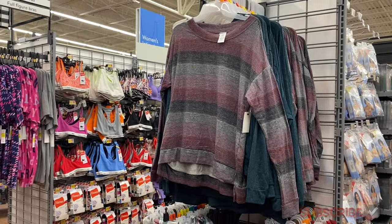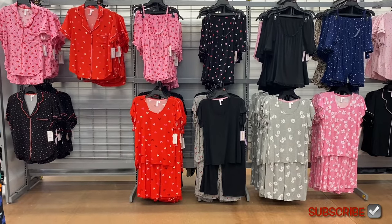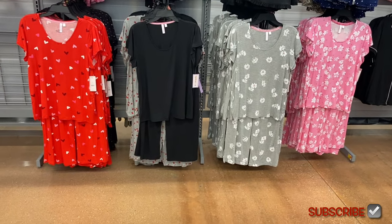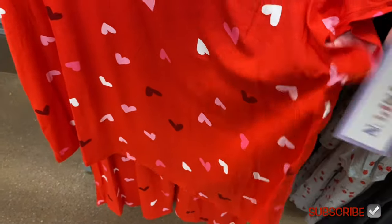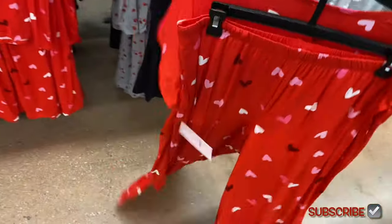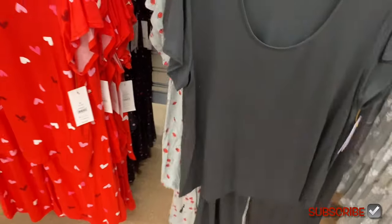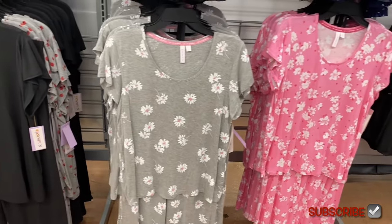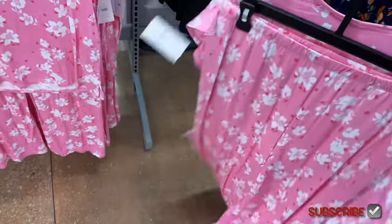They have so many pajamas over here and over there too — I'm going to show you all of them. Starting with the bottom rack: some Valentine's Day and some spring styles. This one has hearts — it's a two-piece scoop neck PJ set at $16.88, also by Joy Spun, extra small to 4XL and 0X to 5X, with pants included. They also have a solid black one, a gray one with daisies with pink centers, and a pink one with flowers — so cute.